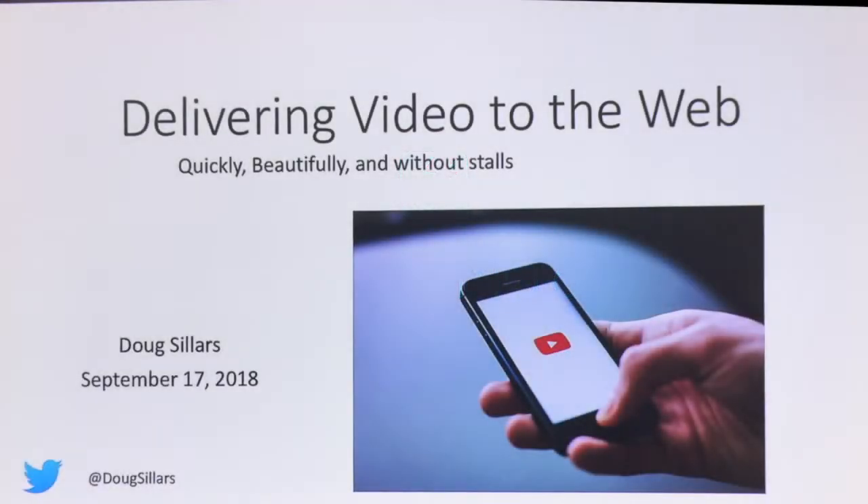Thanks everybody. I'm Doug Sillers. As Anton said, I was at PyCon UK in Cardiff, Wales, so I just got here from the airport. I wasn't expecting a 90-minute line at passport control. I'm going to talk a little bit about delivering video to the web, because video is growing rapidly and we want to talk about the way to do it fast.